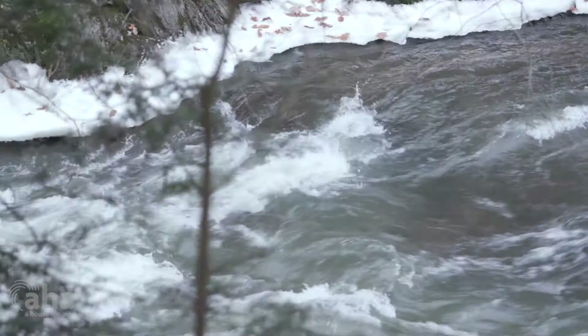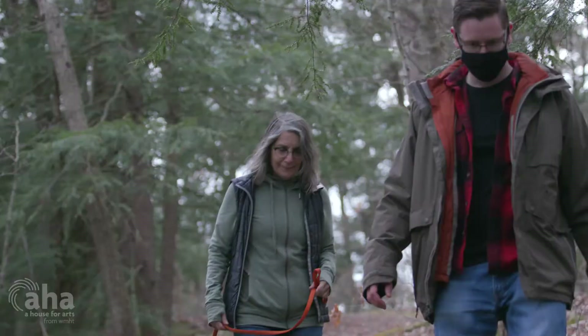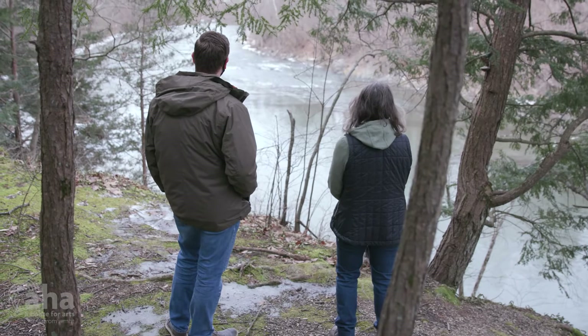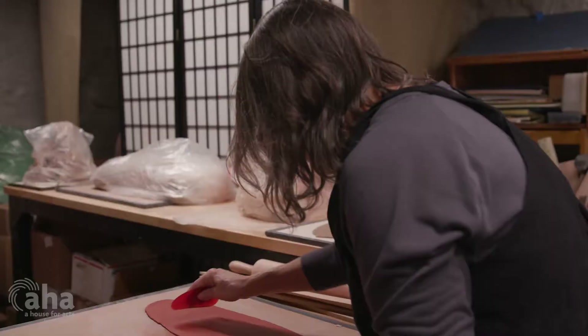I live very close to a gorge where the Kinderhook Creek flows through. It's a wonderful dynamic and a very inspiring landscape. I just love looking at the way the striations on the rock and the interconnectedness of the rocks and the water, the way they affect each other. I look at that a lot, and I also think about how small details in the nature that I find there also reflect the larger topography of the area.